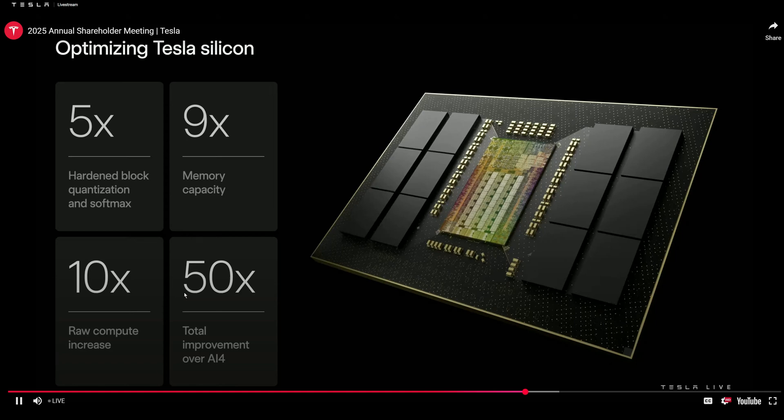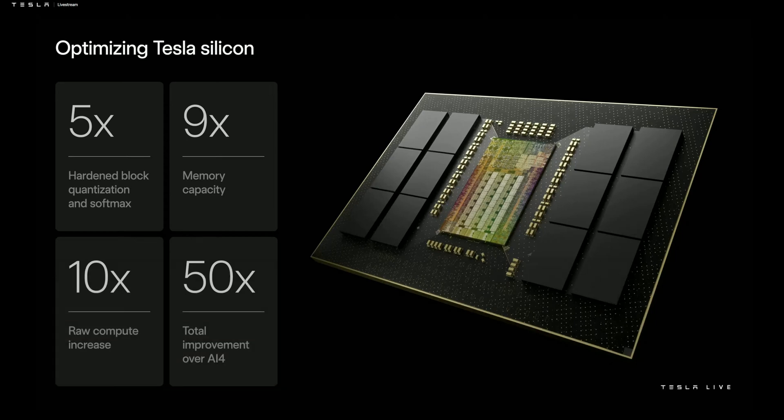A Tesla chip design — because in order to have a functional robot, you have to have a great AI chip, and it needs to be inexpensive and very power efficient. We believe the AI5 chip will be probably about a third of the power of something like an NVIDIA Blackwell, which is a great chip, for roughly comparable performance, and much less than 10% of the cost.